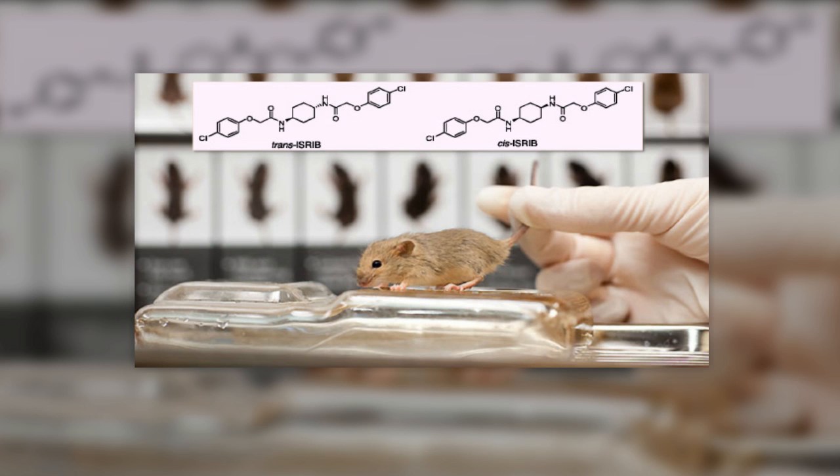Rodents are small, easily housed and maintained, and adapt well to new surroundings. They also reproduce quickly and have a short lifespan of two to three years, so several generations of mice can be observed in a relatively short period of time. Mice and rats are also relatively inexpensive and can be bought in large quantities from commercial producers that breed rodents specifically for research.